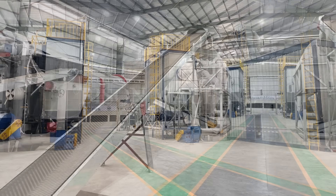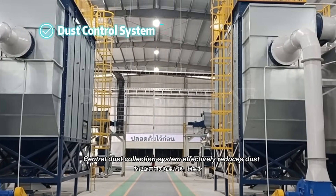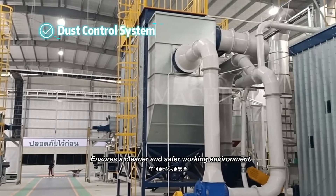Minimal labor, maximum efficiency. A central dust collection system effectively reduces dust, ensuring a cleaner and safer working environment.